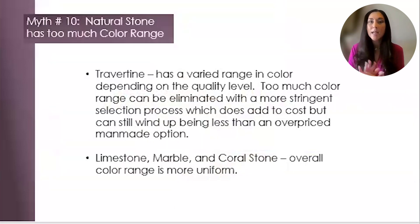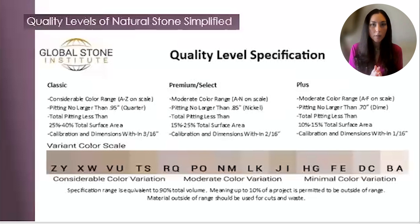Myth number ten: natural stone has too much color range. Since natural stone is a product of Mother Nature, it does have a color range to it. However, each type of material has a different level of color range. Understanding the GSI guidelines will help with the selection process to identify the quality level of what best fits into your design intent. The most simple way to understand quality levels is by the Global Stone Institute's quality level specification chart shown here.